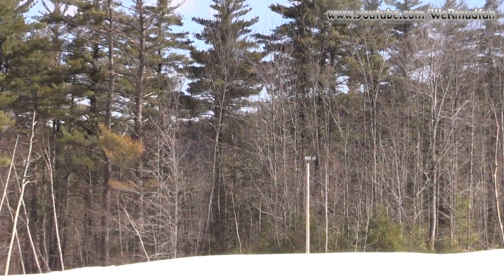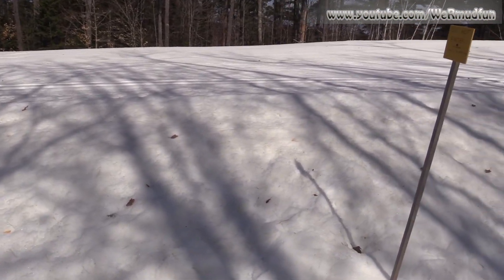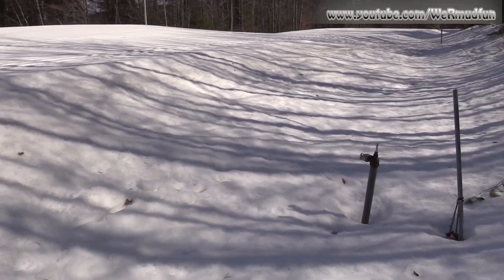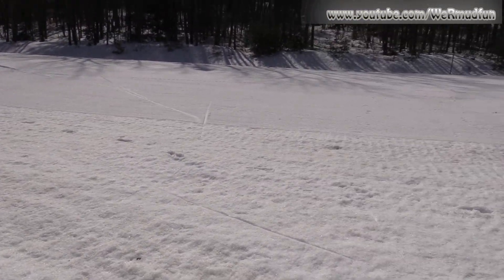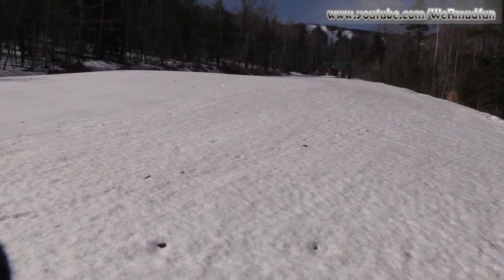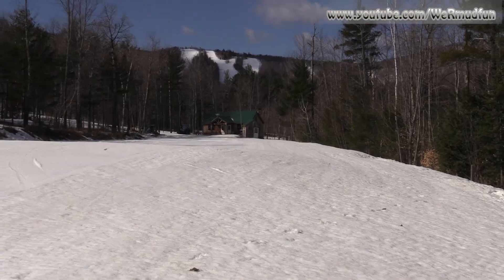It's all set for nighttime too because they've got lights. Look how much snow is packed there — that's because they have snowmaking. They actually make snow on this for the cross-country skiers. This is a cross-country skiers' highway. It's extremely wide. You can see Gunstock in the background.